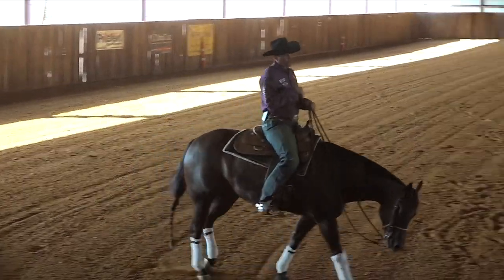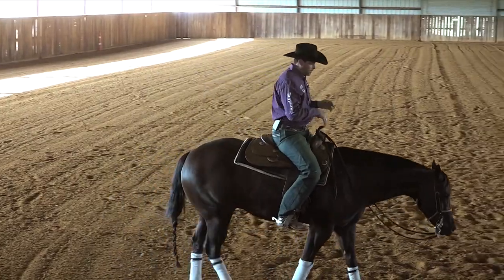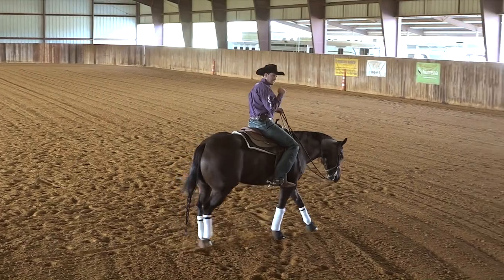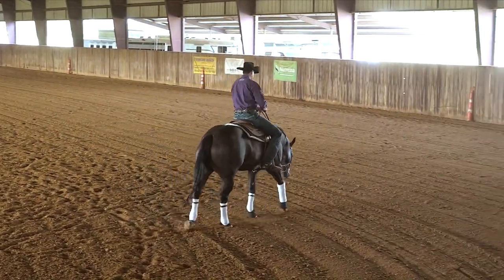Let's take a look at a short excerpt from this video series. I'm going to demonstrate at the lope in the counter how I prepare and set up my horse for a lead change and what I'm looking for to make it as easy as possible for them to change leads.